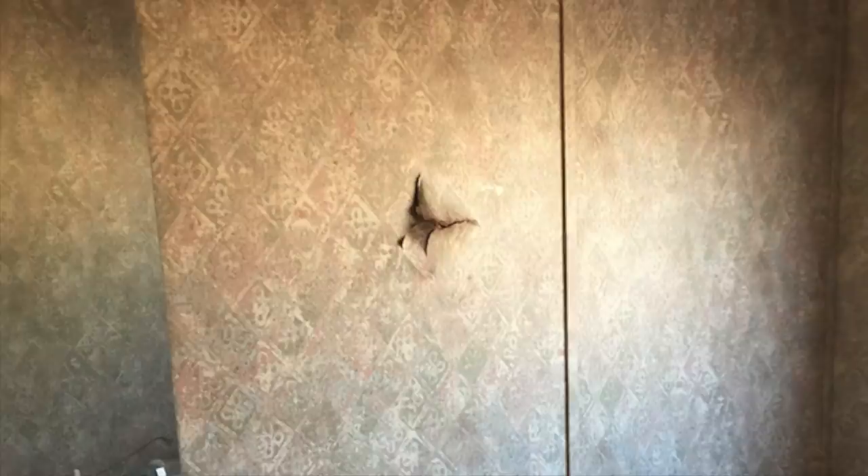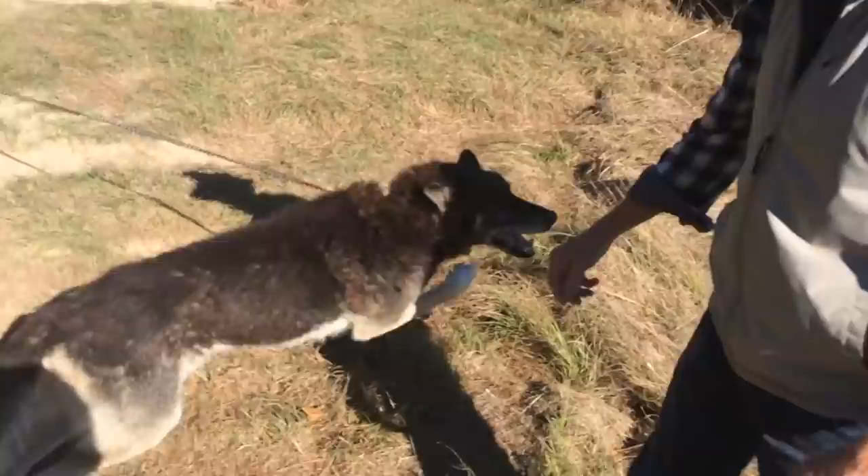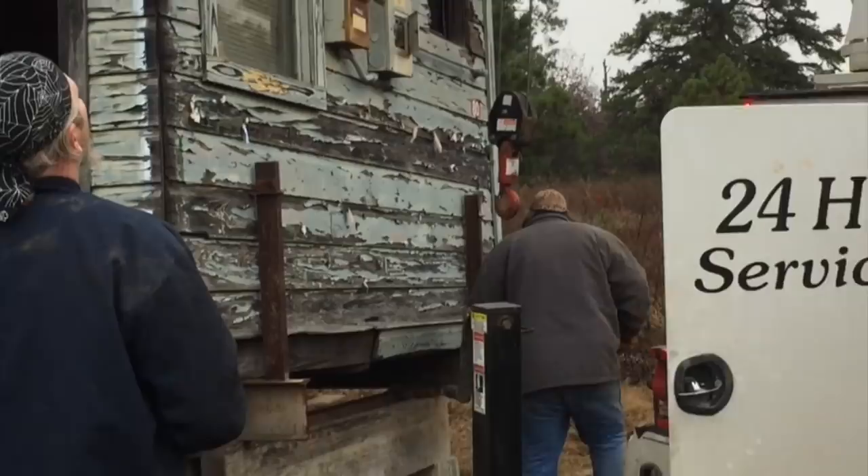Before they could do anything on the house, they had to take care of the two abandoned dogs in the backyard. Next up, we had a crew from Craigslist come out and they took the shed.